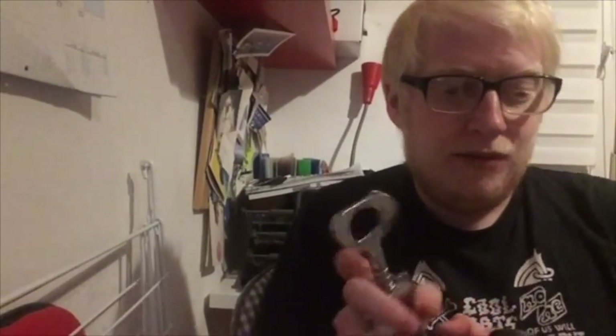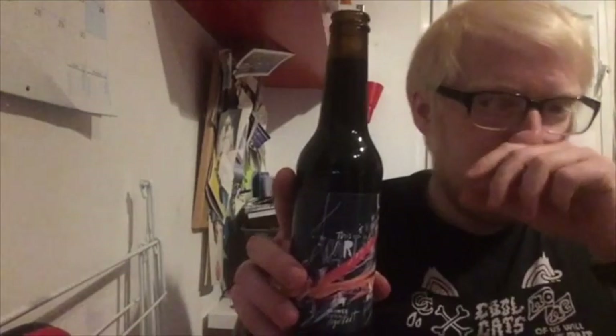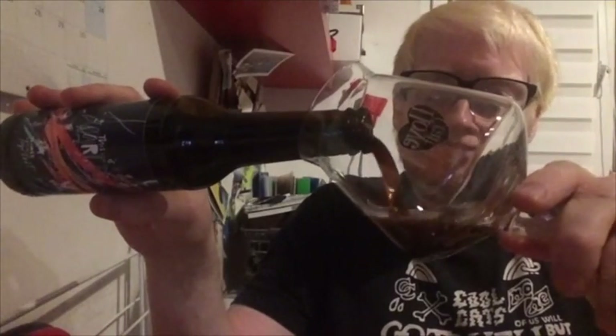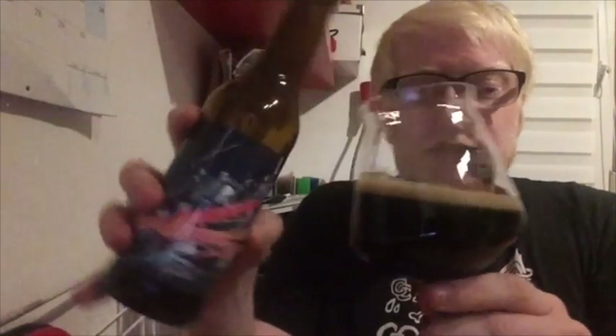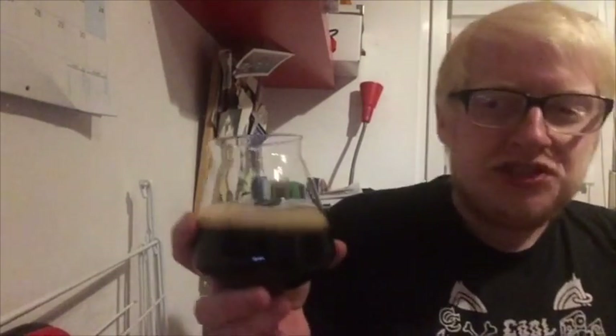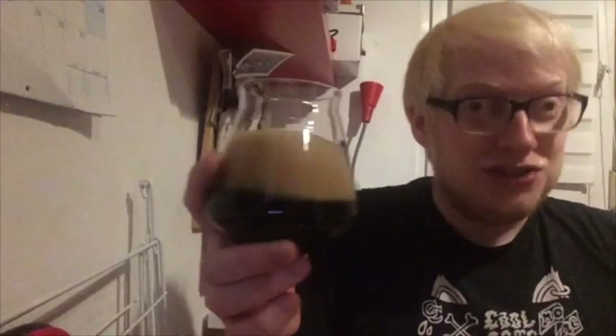Very exciting beer, and a great introduction hopefully to Pivovar Raven out of the Czech Republic. I didn't want to chill this one down because I wanted to get all those flavors. Could it be like an IPA version of a milk stout? There's really no information at all on this — only on their Facebook pages talking about the brewing process. Nothing on any websites or even on RateBeer, so this could be a world first in terms of video reviews.